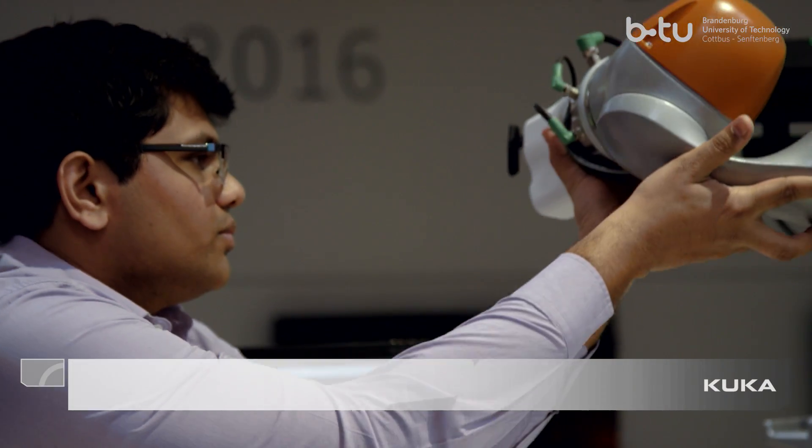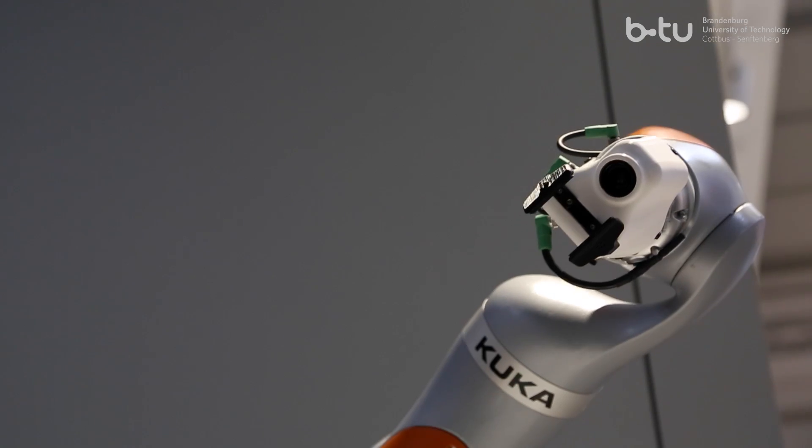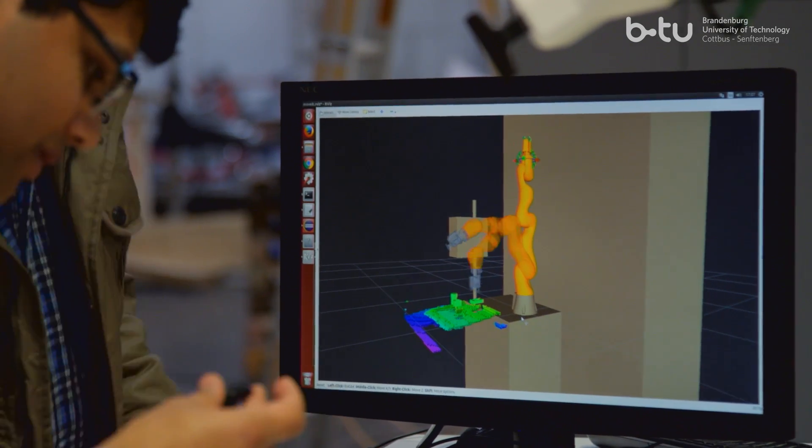We were trying to address the problem of robot programming in a new environment. When the robot is brought to a new environment, it needs to be reprogrammed, which we are solving using an integrated vision system of 2D and 3D cameras along with the capabilities of the KUKA LBR robot. We use artificial intelligence to find objects in a given workspace, and machine learning techniques to train the system on objects before finding them in a given environment.